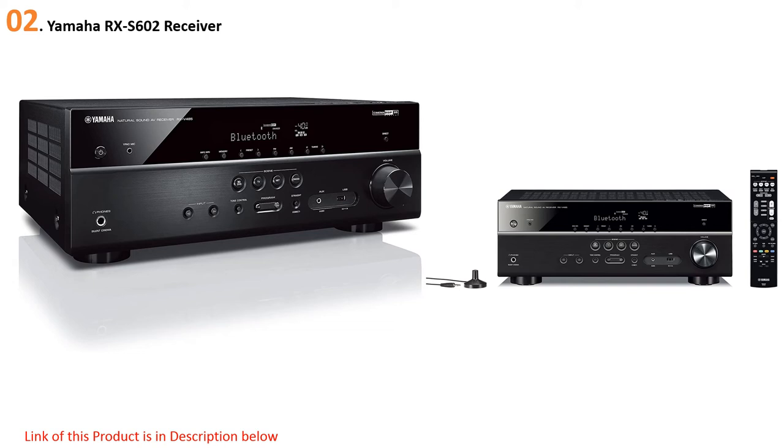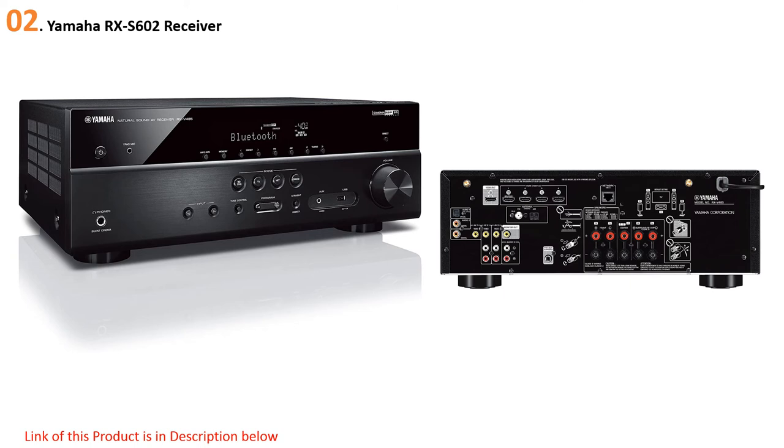All of this comes in a surprisingly small package — the RXS-602 is only 4.5 inches tall and 13 inches deep. If you've already invested or planned to invest in an amazing set of speakers for your home theater, you want a receiver that's going to make those speakers sound their best. That's what the RXS-602 is made for. Yamaha's YPAO technology analyzes your speaker system and the acoustics of the room to perfectly optimize your audio. A microphone is included in the box to help set up this feature.